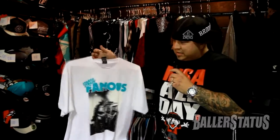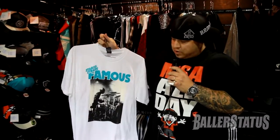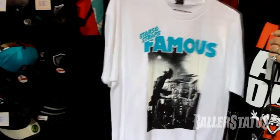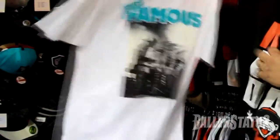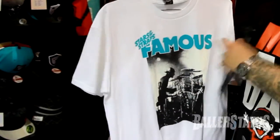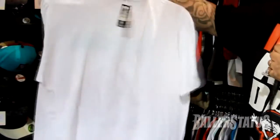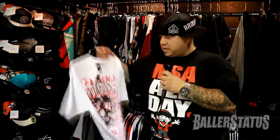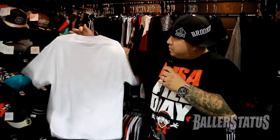So our theme to the season is making noise. This is the first tee that Travis Barker's ever let us put him on. As you can see, it kind of ties into the rest of the line. We have the teal font at the top here. Travis Barker image. Super clean shirt. You're going to see a lot of camo prints. We went heavy into tiger camo this season. A lot of punk inspired graphics.